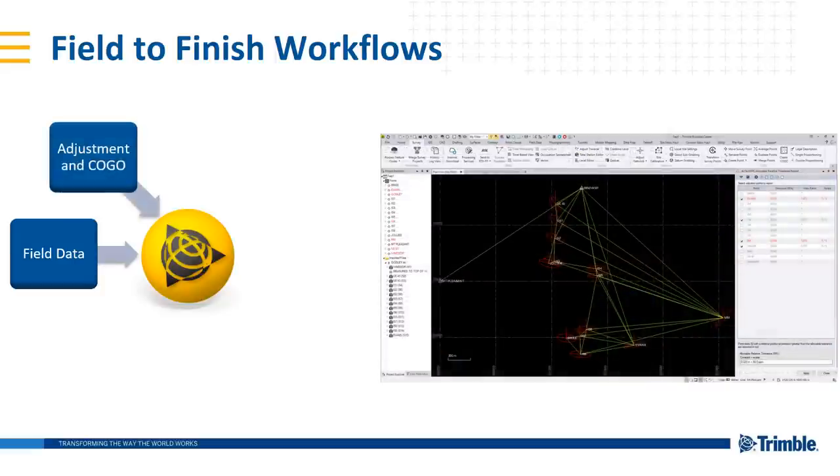Our industry-leading and world-class adjustment packages and COGO routines — things like least squares adjustments, network adjustment, traverse routines, editing level data, and world-class GNSS baseline processing. All of that is working with the raw data into TBC.